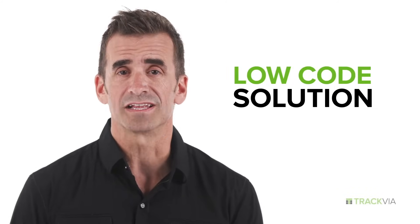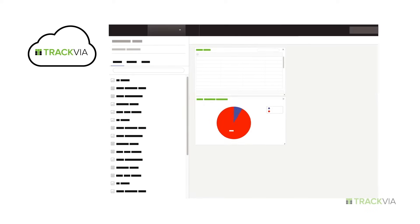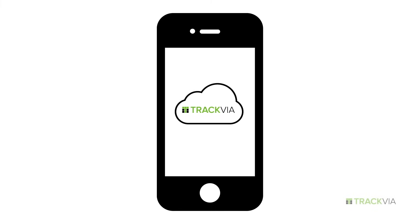A low-code solution, Trackvia allows you to start with the spreadsheets you already use, add or change things instantly, anytime, and connect it with all your systems. Mobile is fully integrated, so there's no separate system to manage.